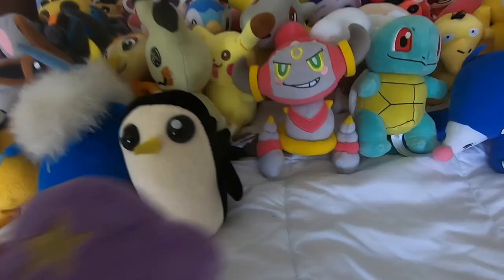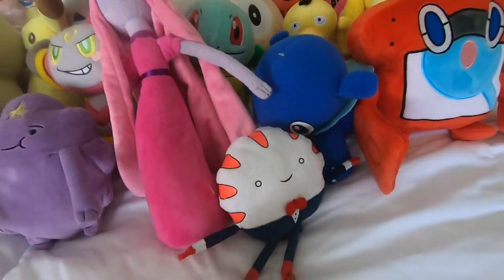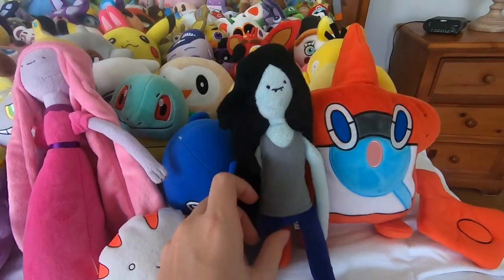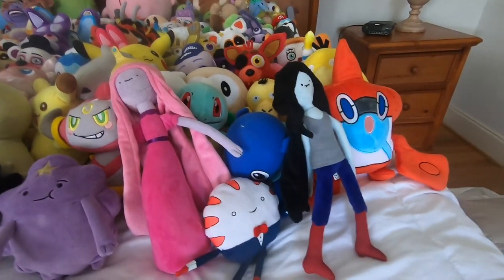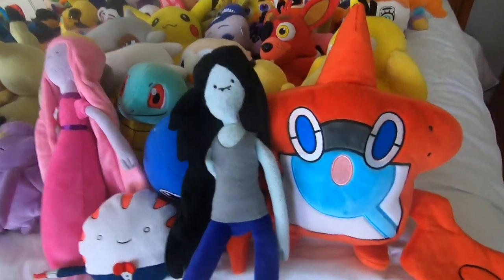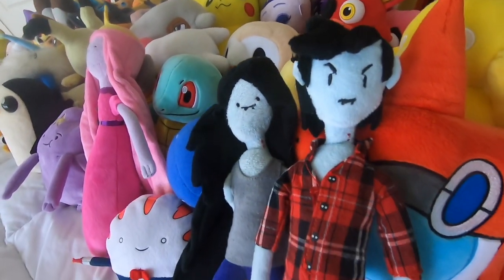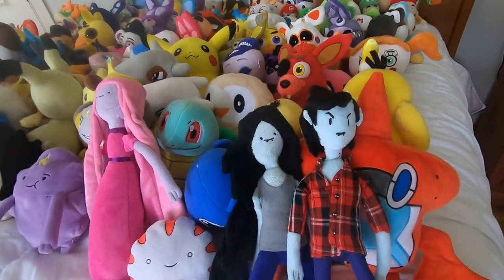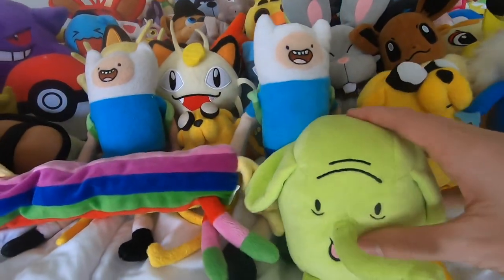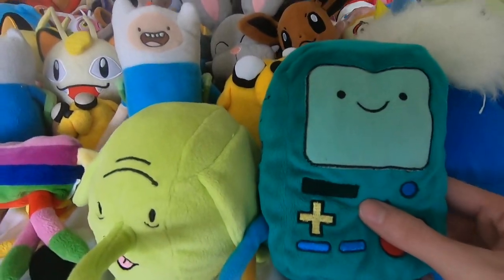We got Lumpy Space Princess, we got Princess Bubblegum, got Peppermint Butler, have Marceline - I just bought this Marceline plushie on eBay not too long ago, so I never had a Marceline plushie for a very long time until just recently. But I have had a Marshall Lee plushie for a while. We got Flame Princess, we got Lady Rainicorn, then we have Tree Trunks which I just got on eBay as well because it was a really good price. And finally we have BMO.